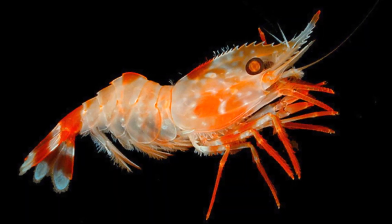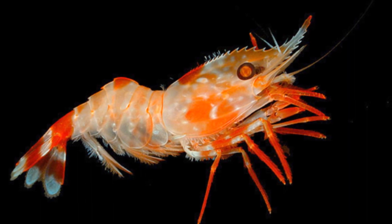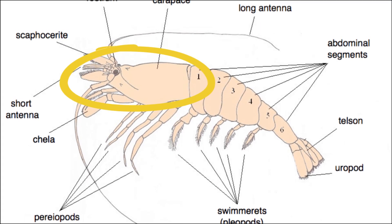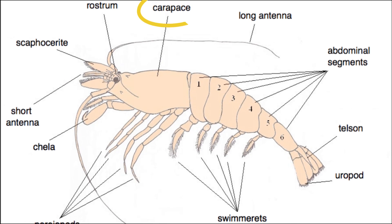Shrimp are characterized by an elongated, semi-transparent body that is flattened from side to side. The shrimp exoskeleton, or shell, is thin, flexible, and never calcified like those of some crabs and lobsters. The head and thorax are fused into a cephalothorax, covered by a single plate called the carapace.